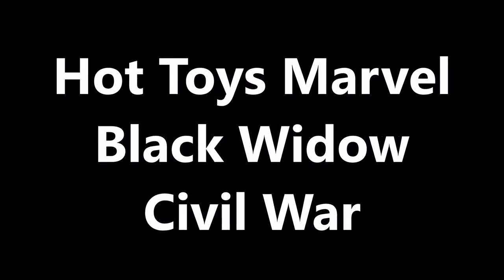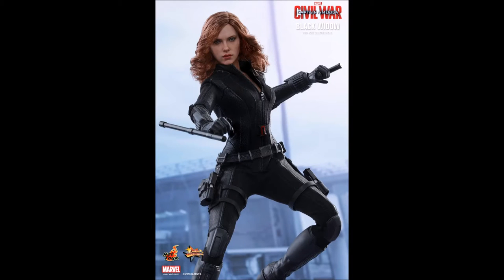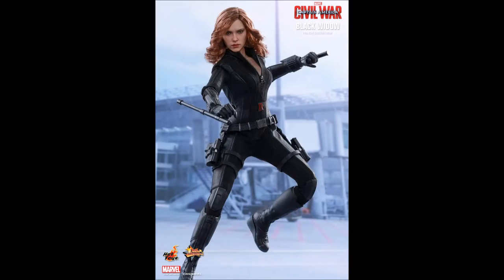Hello everyone, Siri Emerald here. This is a video to show off the new Marvel Hot Toys Captain America Civil War Black Widow 1/6 scale collectible figure, MMS 365.